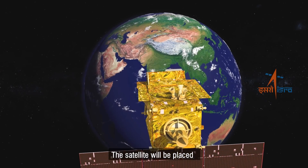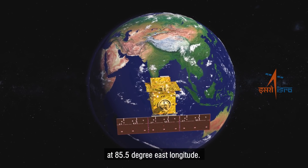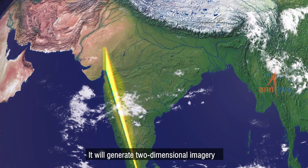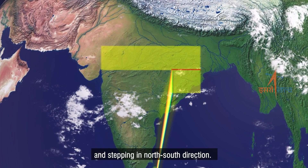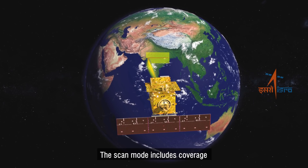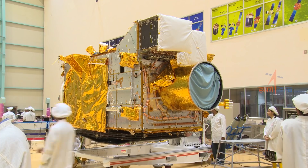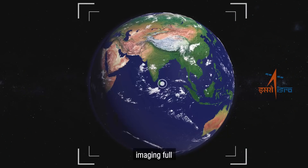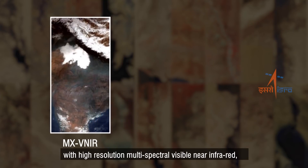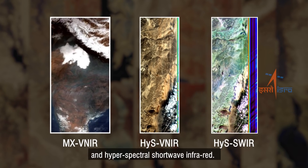The satellite will be placed in the geostationary orbit over the Indian subcontinent at 85.5 degree east longitude. It will generate two-dimensional imagery by slewing in west-east direction and stepping in north-south direction. The scan mode includes coverage of entire Indian subcontinent landmass and oceans. It has a multi-spectral, multi-resolution imaging instrument capable of imaging full or part of the earth disk with high-resolution multi-spectral visible near-infrared, hyperspectral visible near-infrared, and hyperspectral shortwave infrared.